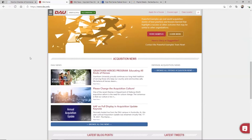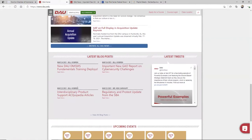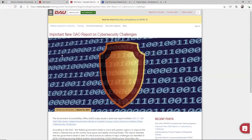There's acquisition news and blogs in here — explore all of this. One of the things I noticed in preparation of this video is this one from yesterday, March 24th: an important new GAO report on cybersecurity challenges. So I clicked on it and opened it up. That's a huge thing.